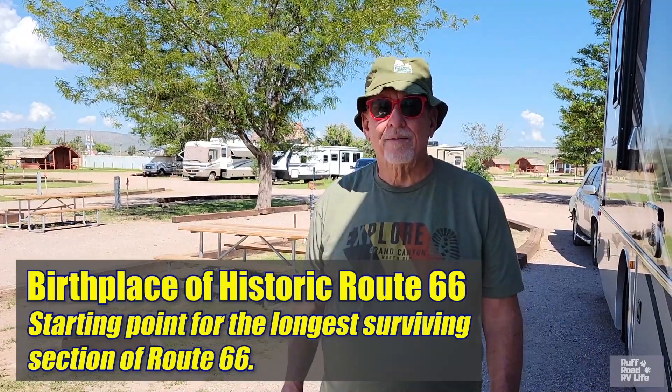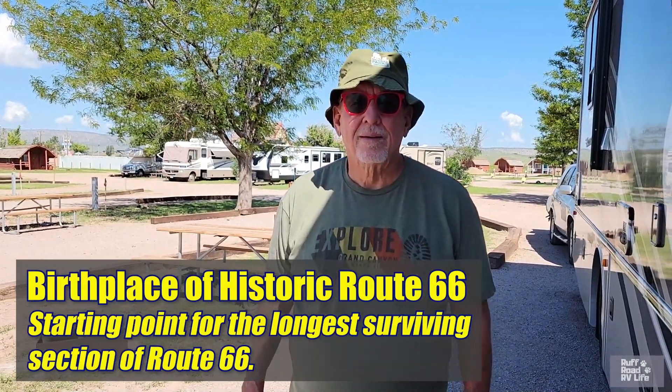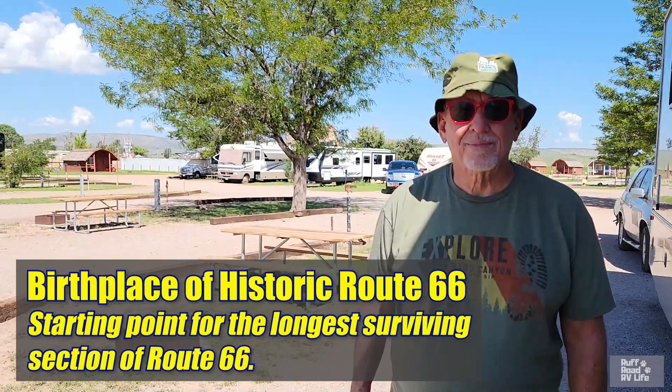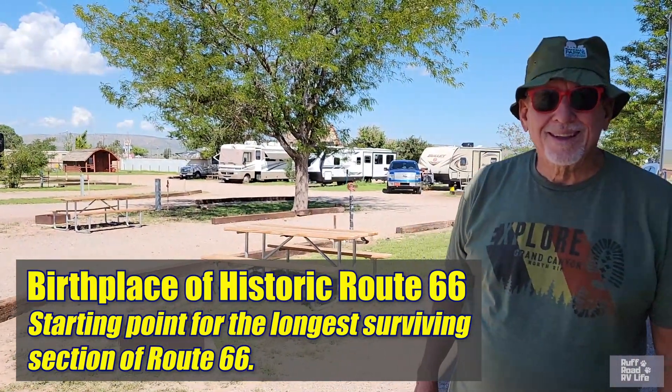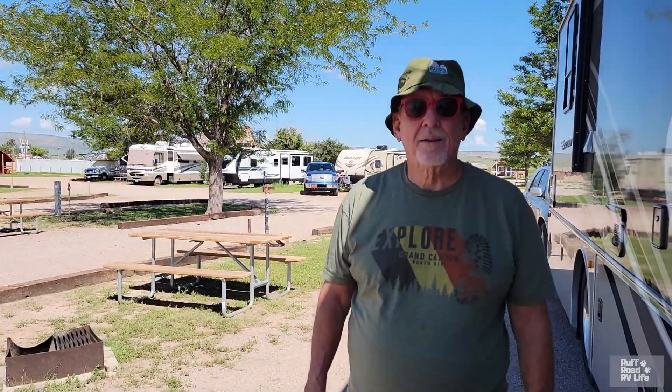With all that being said, you are pretty close to the little town of Seligman. Seligman is considered the birthplace of Route 66 because this little town has the longest original portion of Route 66 — or something like that. I just learned about that after we got here, so a little trivia for you. There might be some Route 66 history around if you're a Route 66 fan in this area.